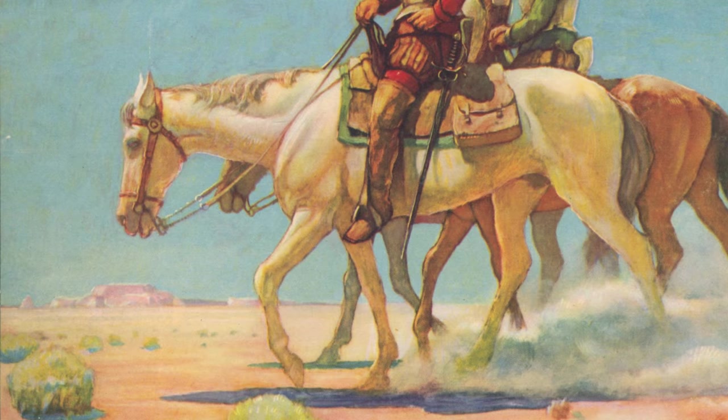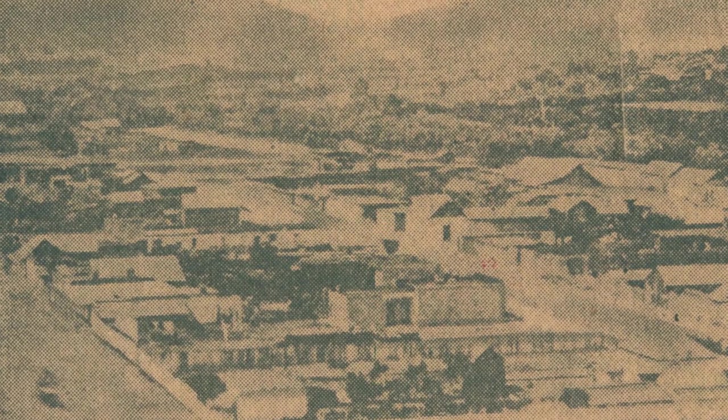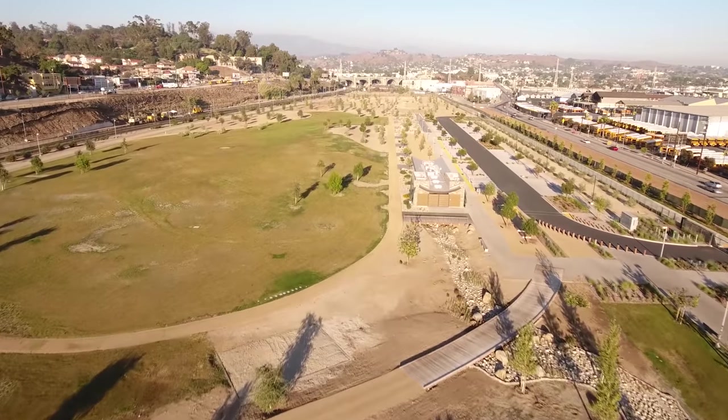The railroad! Before LA is connected to the railroad, it's not easy to get here — you can take a long boat ride or brave the desert. City leaders know that if Los Angeles is going to grow, they need an easy, safe way to get here. The city passes a referendum in 1872, and Los Angeles gives the Southern Pacific Railroad $600,000 and 600 acres of free land, including this park.